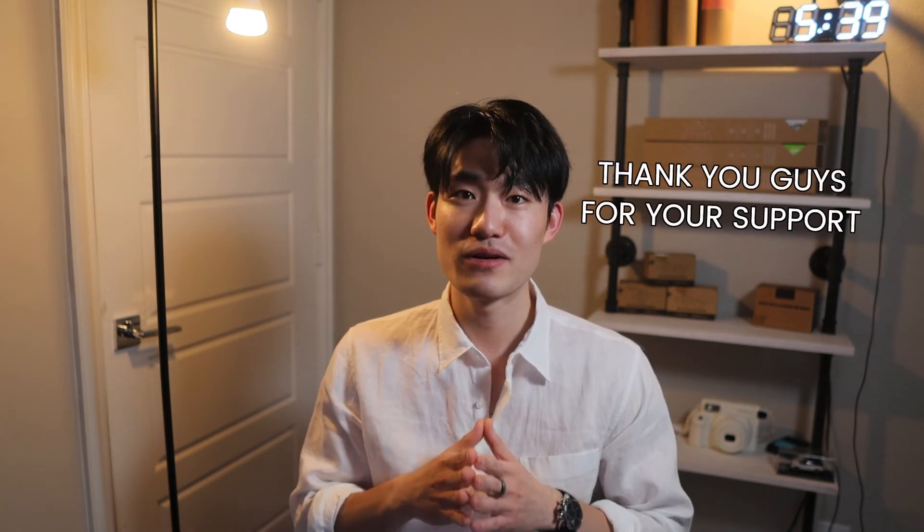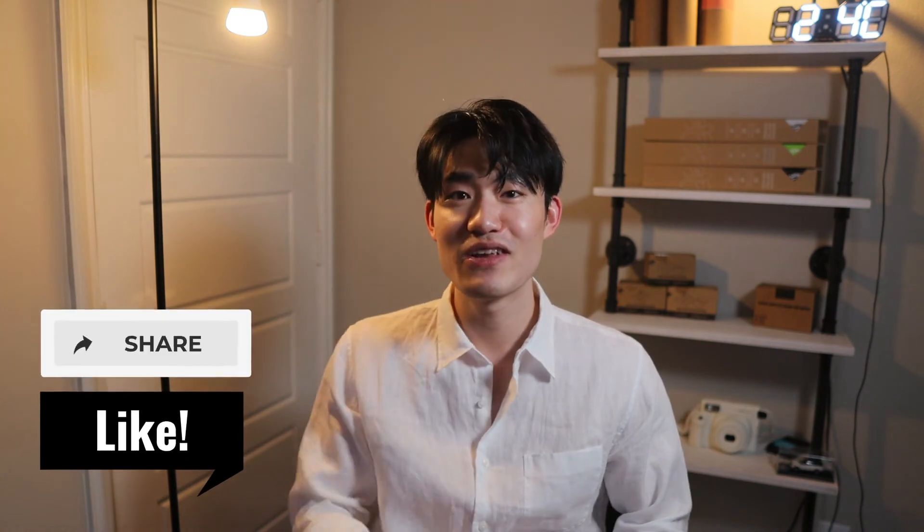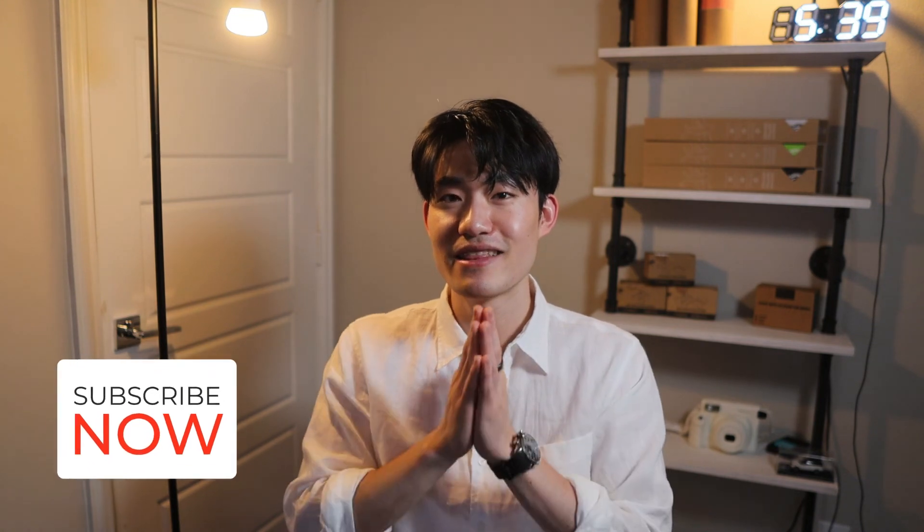Hey guys, I really want to say thank you for all your support from the beginning, and thank you for watching my video until now. If you enjoyed it, please like this video, share it, and subscribe for future updates. Thank you so much again for watching, and I'll see you guys in the next one. God love, peace out.